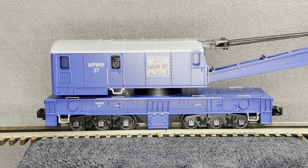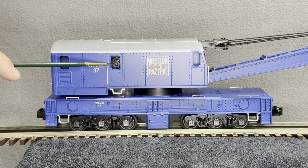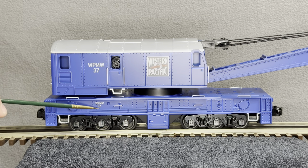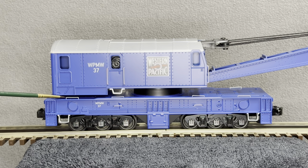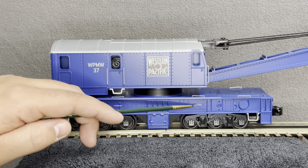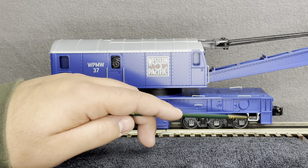Transitioning to the right side — it's nearly identical. We have windows here, and this actually activates the boom arm of the car. There are two separately applied metal grab irons, a step, another grab iron, more detail, the WP identification number, a larger separately applied metal grab iron, another stir step, die cast metal trucks, the herald, and a door that activates the car but does not open. More separately applied metal grab irons and another stir step.